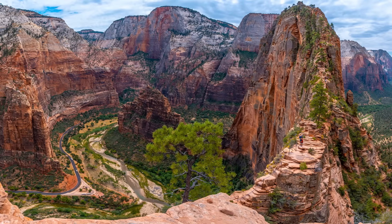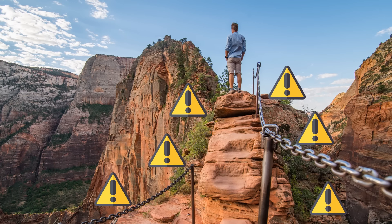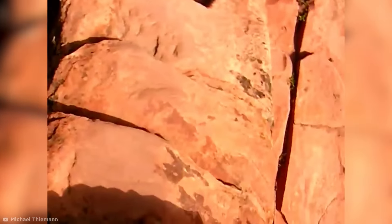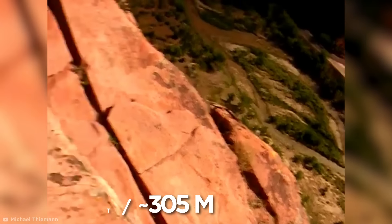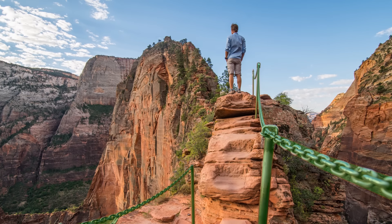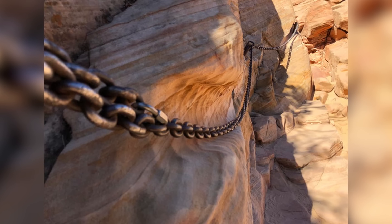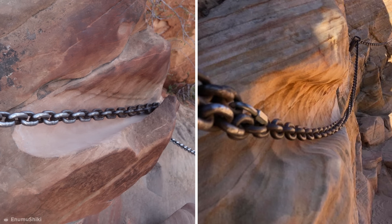We're heading outside, to the Angels Landing Hike in Utah to be precise, one of the most dangerous hiking trails in the US. Years of erosion has worn this path into a series of incredibly steep peaks, with sheer drops of over 1,000 feet on either side. But despite the danger, hikers regularly attempt the trail, which has been aided by a series of chains along the walkways. And over the years, the chains have gradually worn against the rock, carving new grooves of their own into the outcrops. I guess you could say these hikers really left their mark.